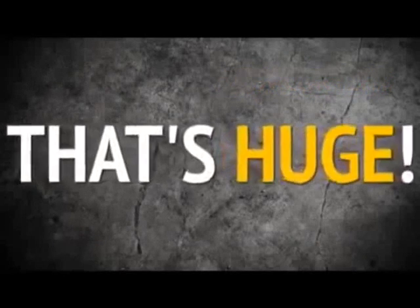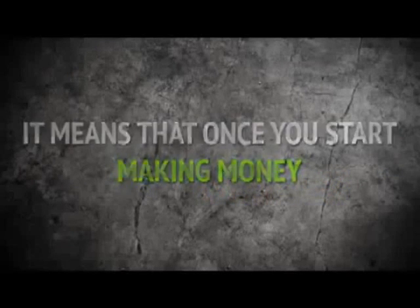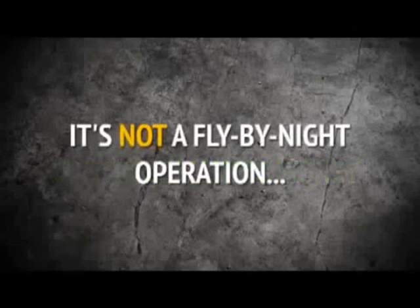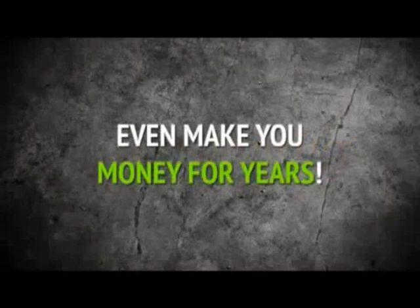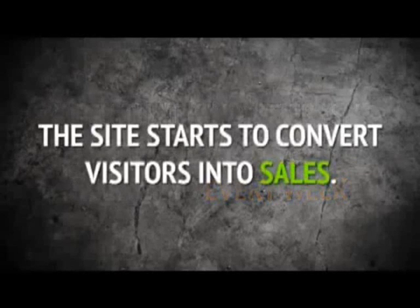Not only is it optimized now, I actually feed new content to it every week so that the search engines know that your site is active, important, and real. That's huge — I have never heard of anybody offering to update your site every week. It means that once you start making money, you should be able to continue to make money. It's not a fly-by-night operation. It could actually last, even make you money for years. With that kind of fresh, exciting content delivered every week, the site starts to convert visitors into sales.